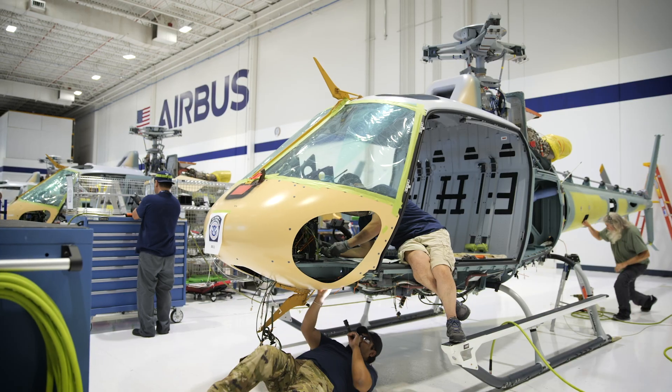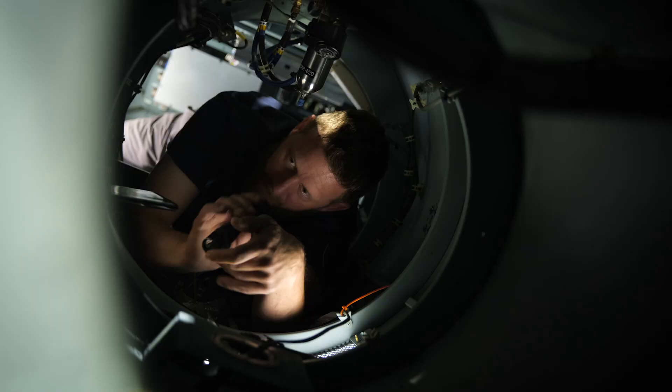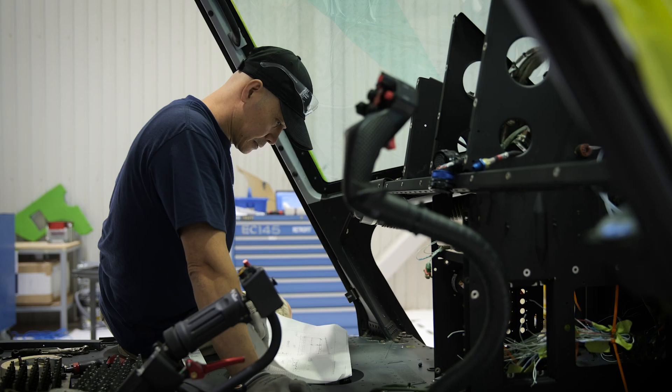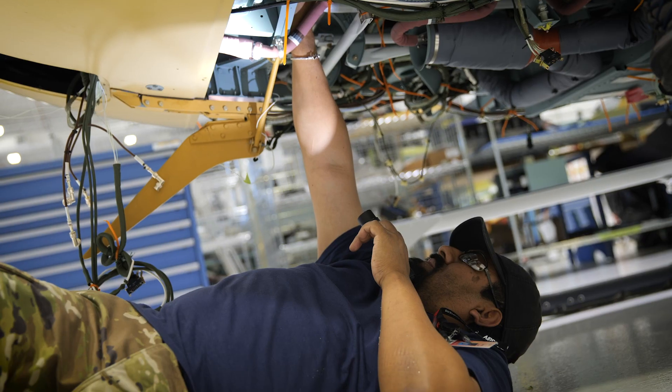We are so grateful for the opportunity to work with both Airbus Helicopters and Customs and Border Protection. Along with Airbus, CBP has been very supportive of our small business. We are proud to have played a role in the procurement of the 16 H125 helicopters on our GSA contract.